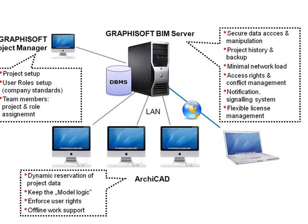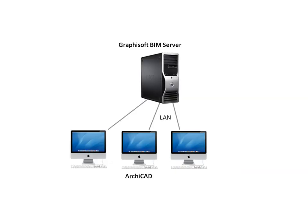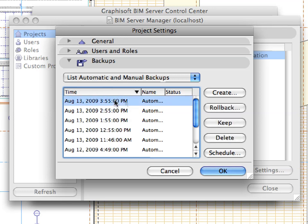Element access conflicts can be resolved with powerful server-level support. Any data errors from malfunctioning workplaces are blocked, preserving the project's integrity on the network. Powerful backup and archiving functions, usually only available on servers, ensure a safe work environment.